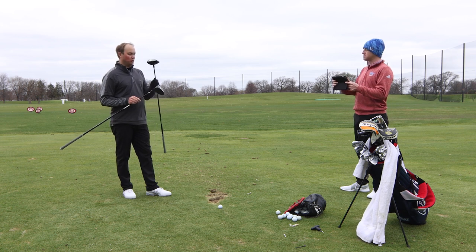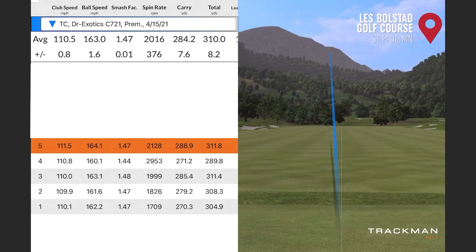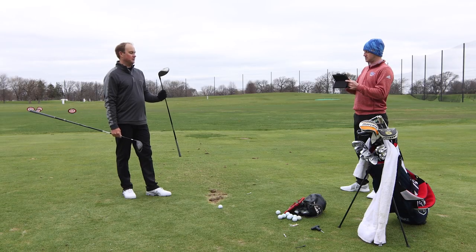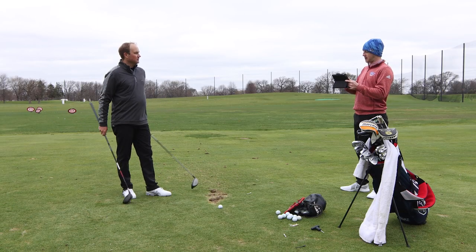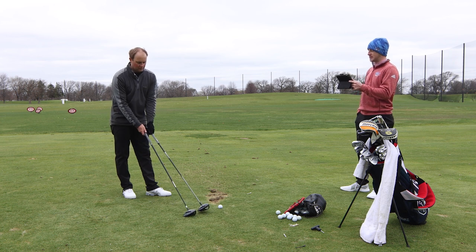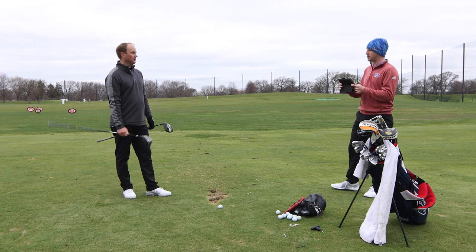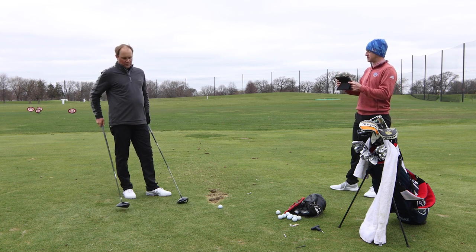There was one shot — I think the fifth shot with the Exotics — where it did spin a little bit more. I think I caught it a little on the heel and the spin rate jumped into the 3,000 category. I haven't seen it that high with the Epic Max LS yet. That's a little more consistency with the Epic Max LS — I think you just had a miss with the Exotics C721. But what do you think in terms of look and feel on these two drivers?